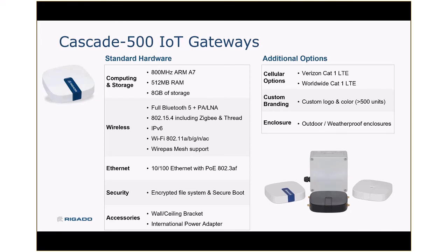In terms of options, we do offer LTE as optional connectivity. We have both a U.S. version based on Verizon and a worldwide version — both are Cat1 LTE. We offer custom logo and branding if companies would like to put their logo and color on the gateway, as well as a variety of outdoor and weatherproof enclosures for harsher environments.